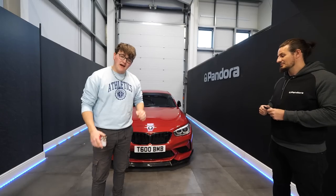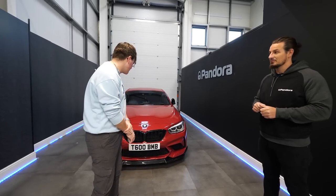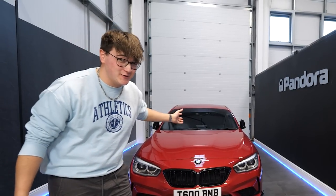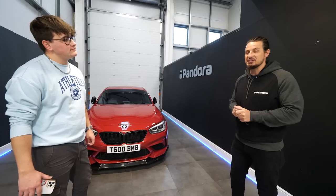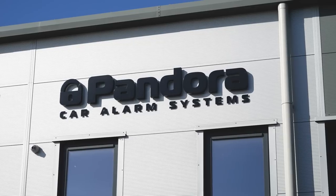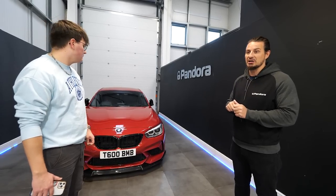It's now a few hours on and we've had the Storm Plus package installed. I'm joined with Anthony from Pandora Alarms. If you could run through a little bit about Pandora and what you guys do and what you've done to my car, because it's pretty cool. So a little bit about us at Pandora — this here is Pandora HQ in Redditch. We've also got another place down in London, and dealers who fit our system all over the country.